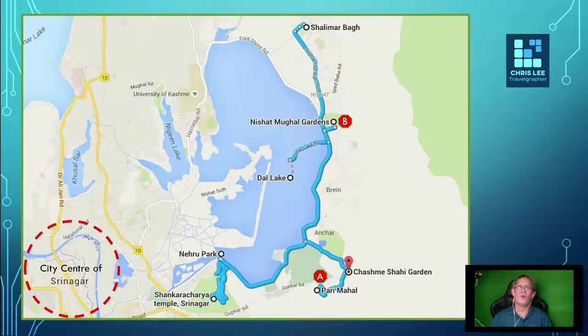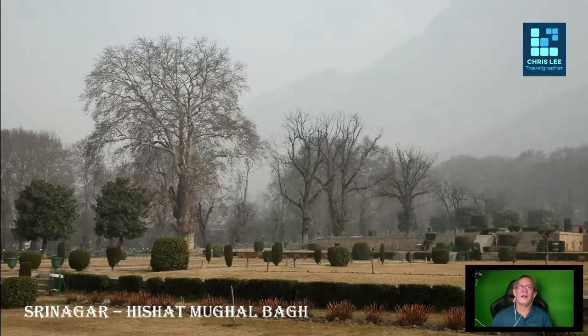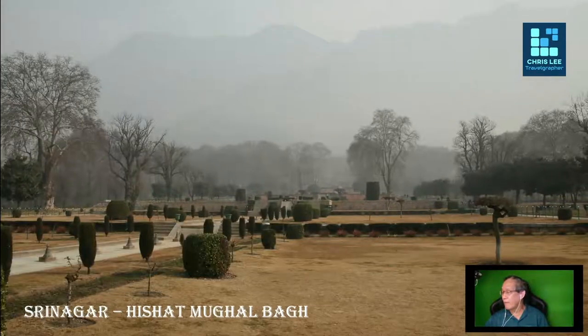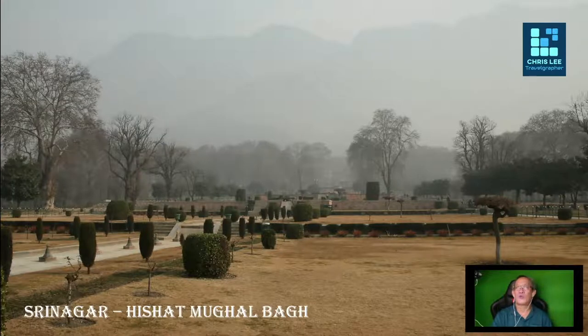Nishat Bagh is one of the three popular Mughal era gardens, and also the largest among the three. It was built during the Mughal Empire in Persian architecture. The garden was laid out by Asaf Khan, the brother of Queen Nur Jahan, in the year 1636. Nishat Bagh in Urdu language means garden of joy, garden of greatness, and garden of delight. The garden is about 533 meters long by 322 meters wide, spread over an area of about 20 hectares of land.